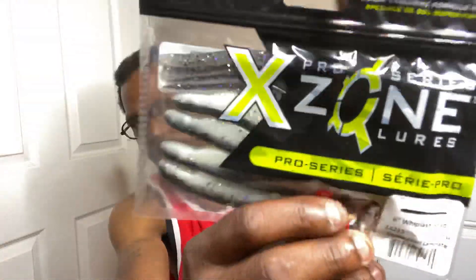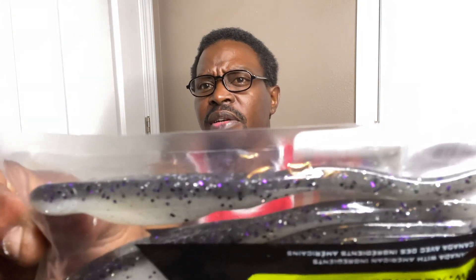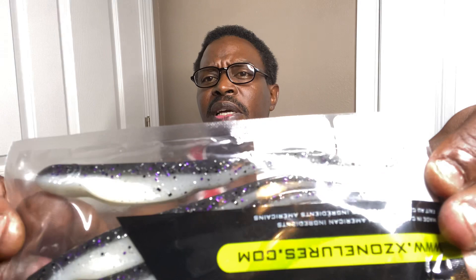Now we have the Pro Series X-Zone Lures — these are 6-inch Whiplash Shads. Nice flaky shads, almost puts you in mind of a flute-type bait. It's got purple and black glitter, silver, purple, black glitter in it. That's going to be money too. I'll probably Texas rig that.